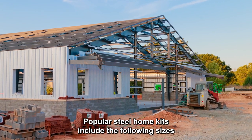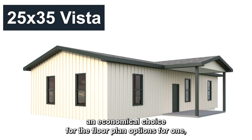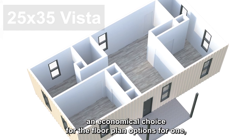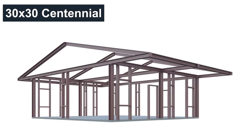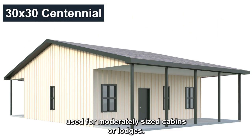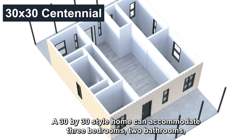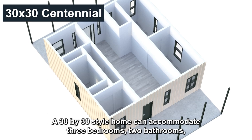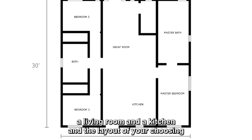Popular steel home kits include the following sizes. An economical choice with floor plan options for one, two, and three bedroom homes. Commonly used for moderately sized cabins or lodges, a 30 by 30 steel home can accommodate three bedrooms, two bathrooms, a living room, and a kitchen, in the layout of your choosing.